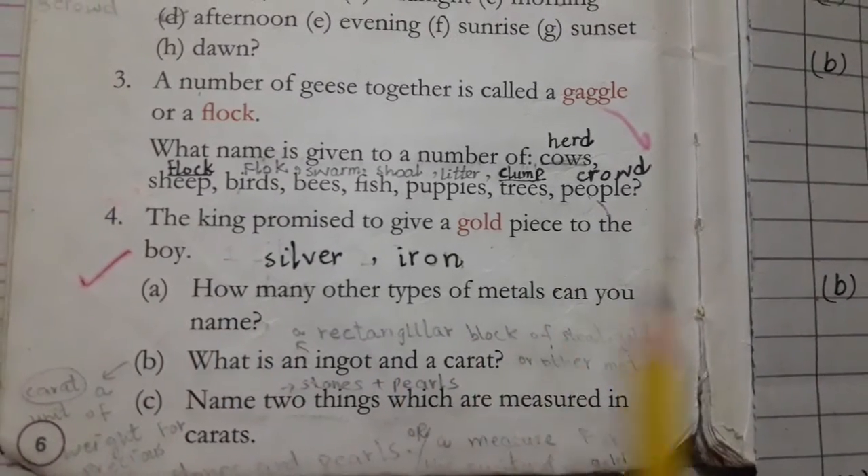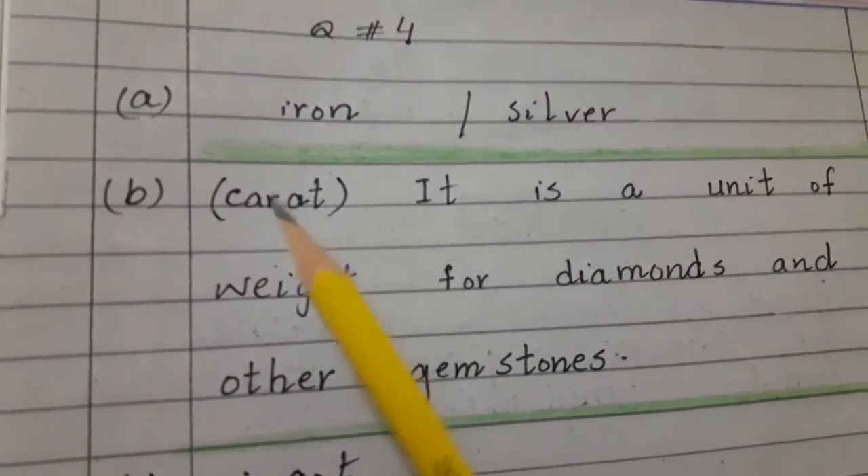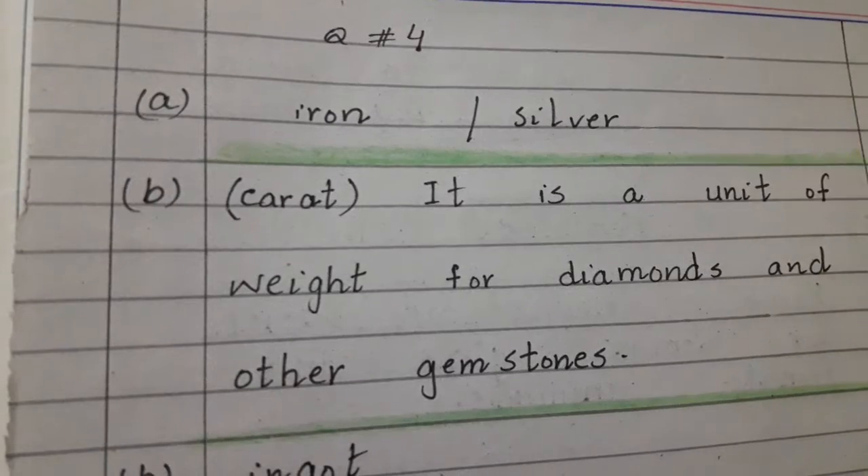So how many other types of matters can you name? The answer of part A is iron and silver, and you can also name any other matters as well.